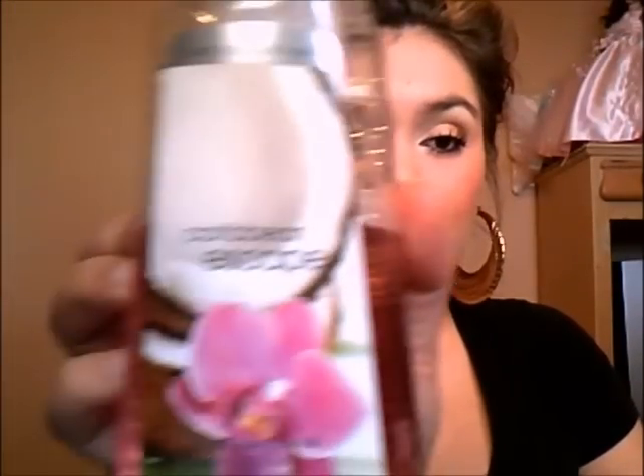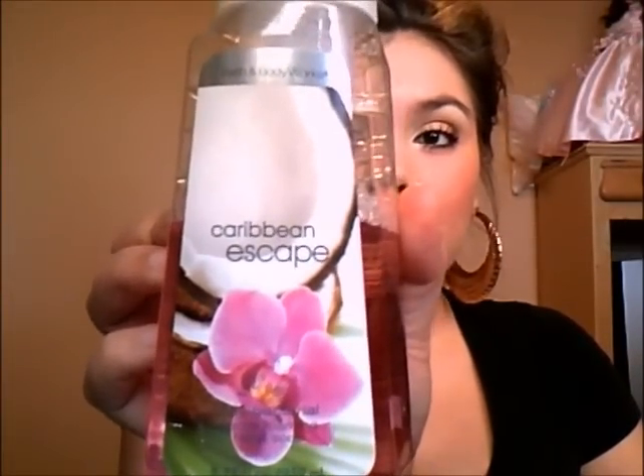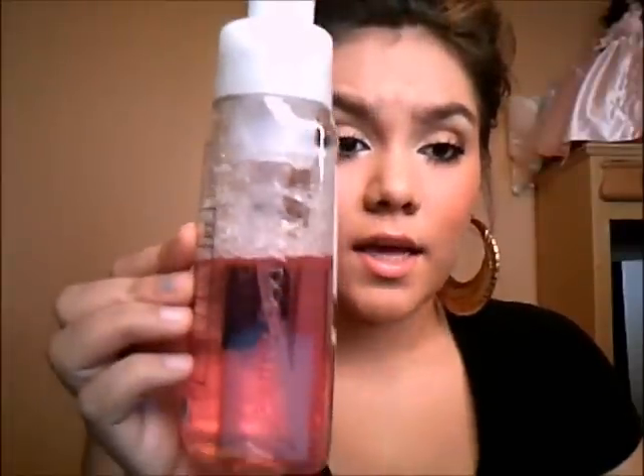The last thing I got from Bath and Body Works was two hand soaps. The first one is an antibacterial Caribbean Estive one. It's actually the foamy kind and it runs out really fast — this is after about two days of using it. But I really like it, it smells really good, and I like that it's foamy.